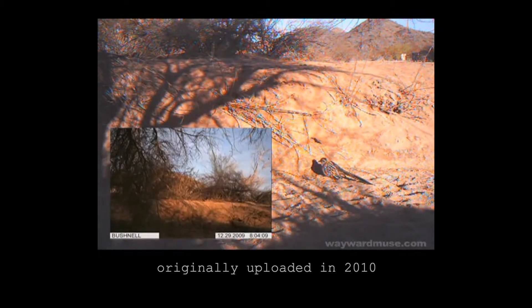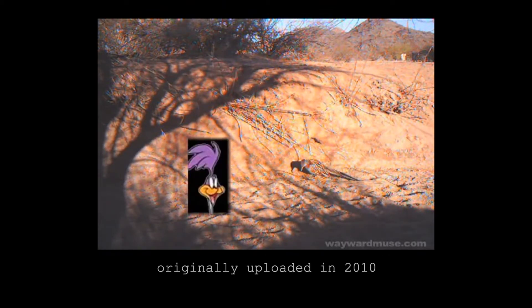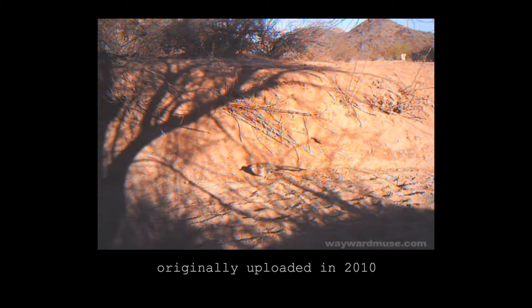The Greater Roadrunner is a member of the Cuckoo family, believe it or not, and it's not purple as the cartoon has led many to believe. It's far more likely to be outwitting lizards, snakes — including rattlers — scorpions, beetles, and baby birds, not coyotes. Those are the poor critters that are the usual victims of this winged predator. Their preferred habitat is desert brushland, and they can be seen throughout the southwestern United States, especially in Arizona.